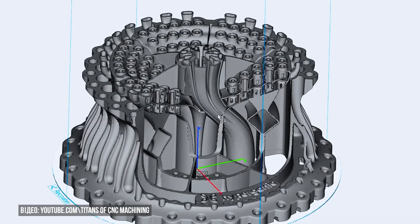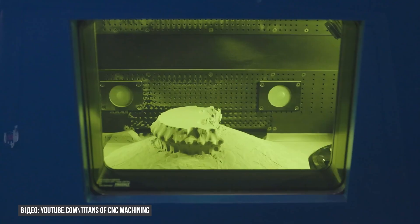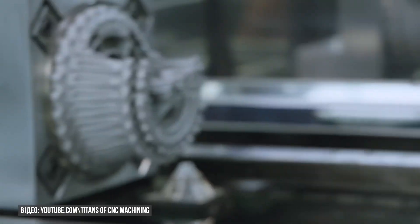Scientifically, this is referred to as additive technology, which includes at least seven different types. But the core principle remains consistent across these methods: a virtual 3D model is created, and with the help of special machines, the material is successively layered one upon another thousands of times, after which additional operations are performed — sintering or machining.